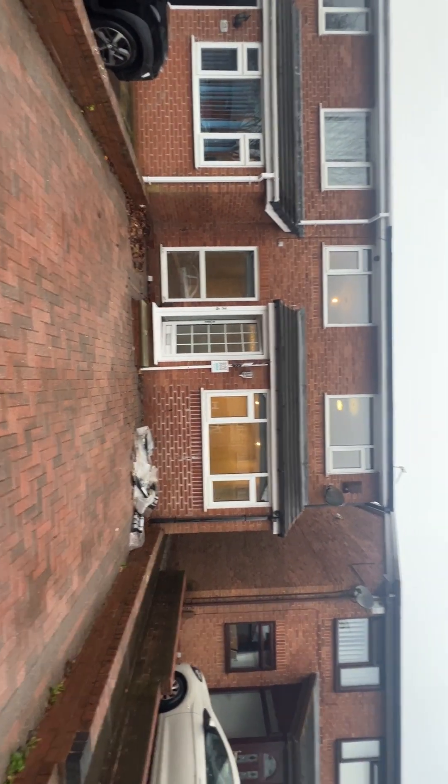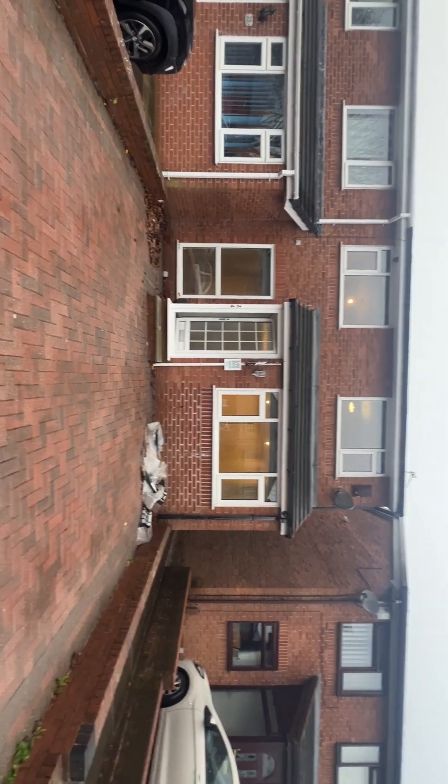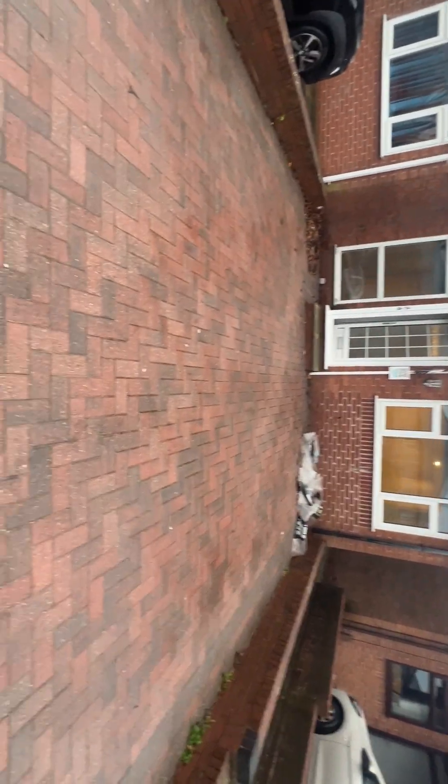Hi there, today we're at number 24, Seddon Gardens in Stoneclough — a very well presented two-bed semi-detached property, available to let now via Cardwell's Letting Agents Fulton.